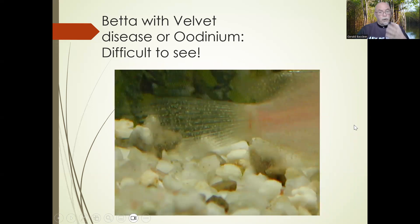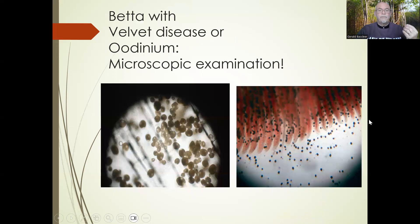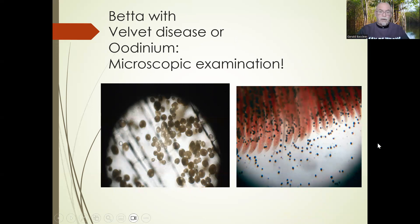Here you see it on another kind of fish — that's how you can identify it: fine pepper-dusty-like spots on the fins. Here it's on the tail of a kissing gourami. And here we see it in a microscopic observation — the microscope helps us define that this is odinium so we can do something about it with treatment. Odinium on the skin and in the gills causes damage, and then bacteria can invade and kill the fish — so it is a parasitic infection.